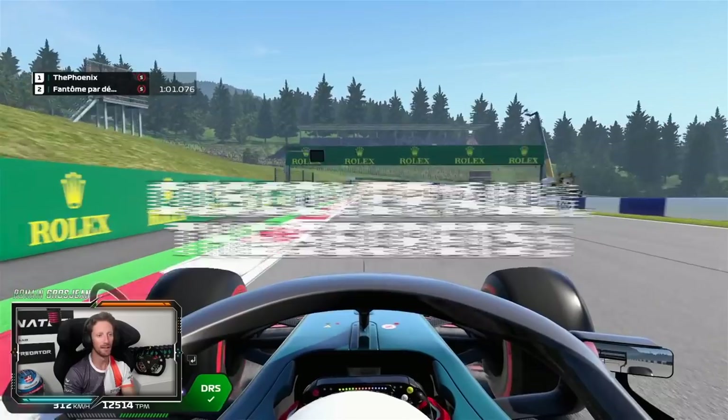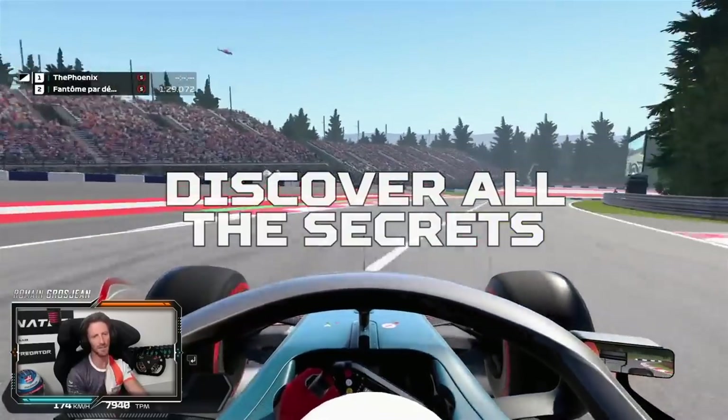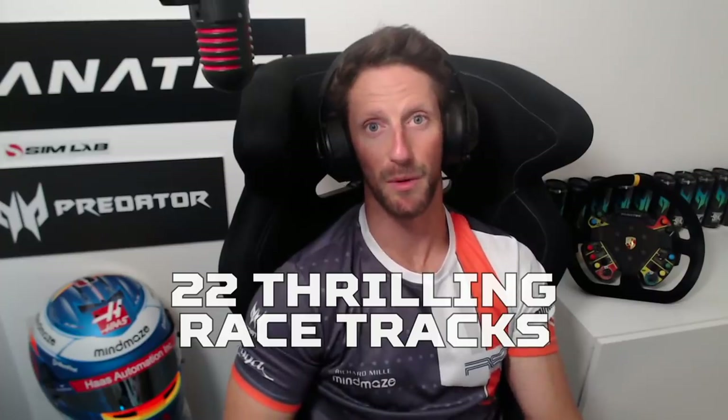Guten Tag, welcome to the Red Bull Ring in Austria. Hey guys, today we're going to go to Silverstone, the center of the world for Formula 1.